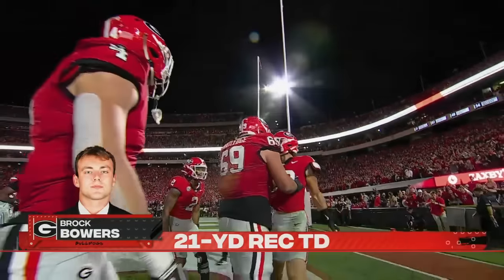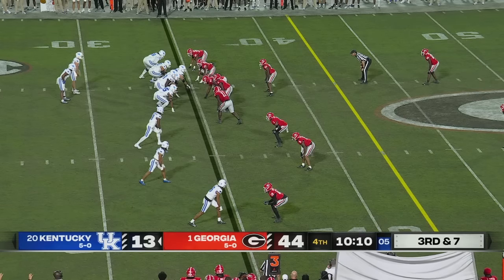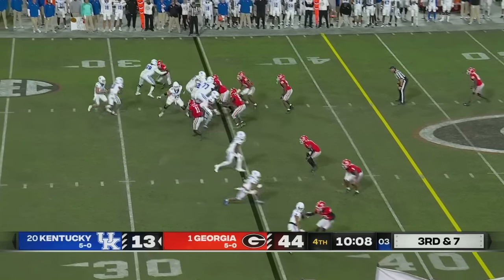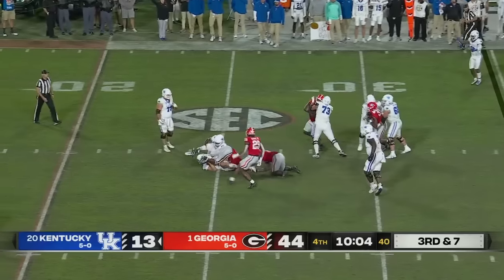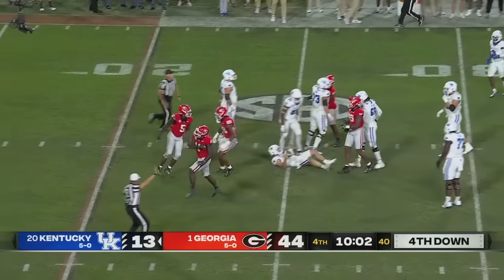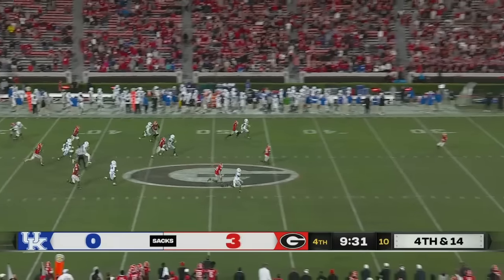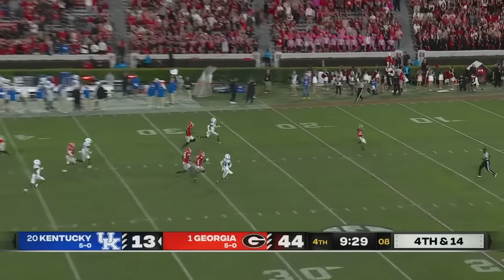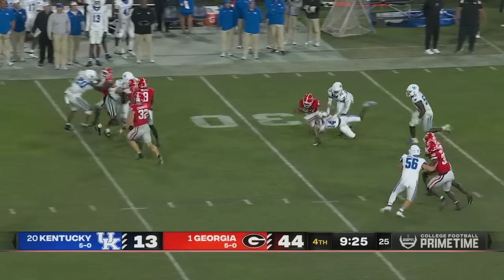21 yards, his first touchdown reception of the night. He also does a watch-along on YouTube, so people are watching the game with Coach Donovan and getting his insights. Coach Jalen Walker in on the sack. Here's a sophomore from Salisbury, North Carolina — his dad was his high school coach, Curtis, the former defensive coordinator in college at Coastal Carolina.